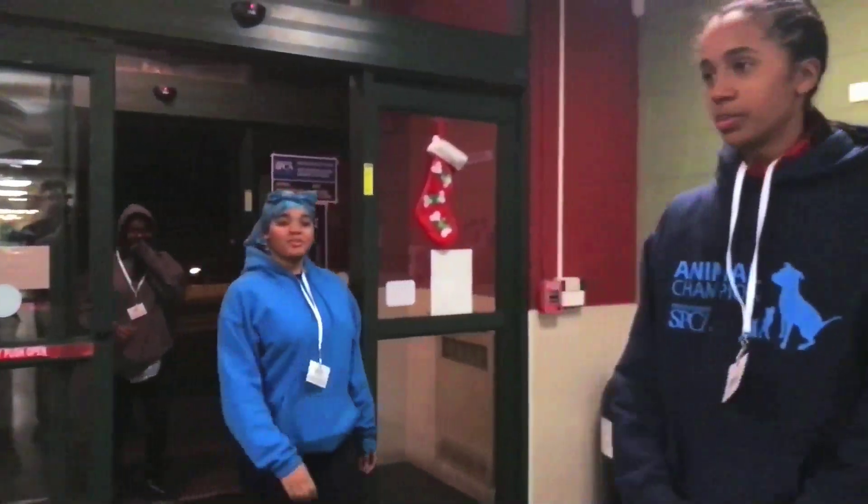Hi, my name is Ellis. Hi, my name is Jordan. Hi, my name is Willa. And welcome to the Pennsylvania SPCA.